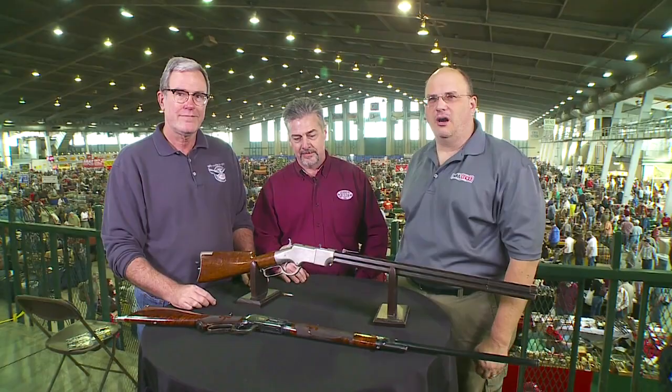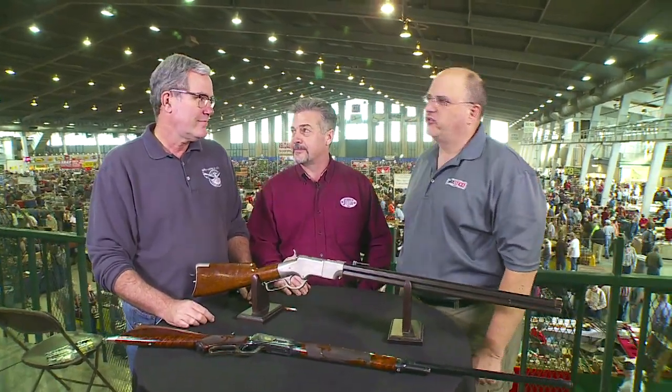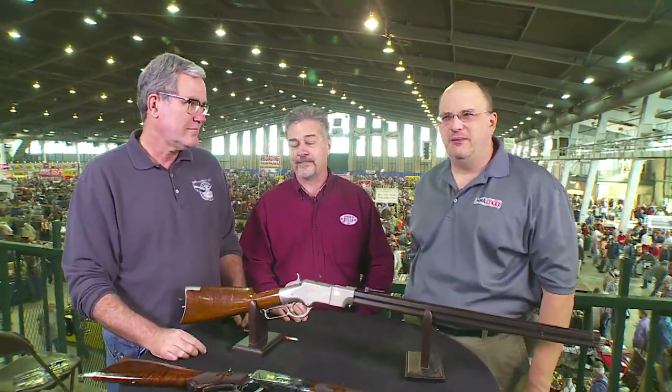We're back here at Wanamaker's Tulsa Arms Show. I'm here with Jim Sapica, the director of the NRA National Firearms Museum. Jim has once again been wandering the floor. I love when you do it because you always bring back great people and great firearms. So introduce who we have with us now.